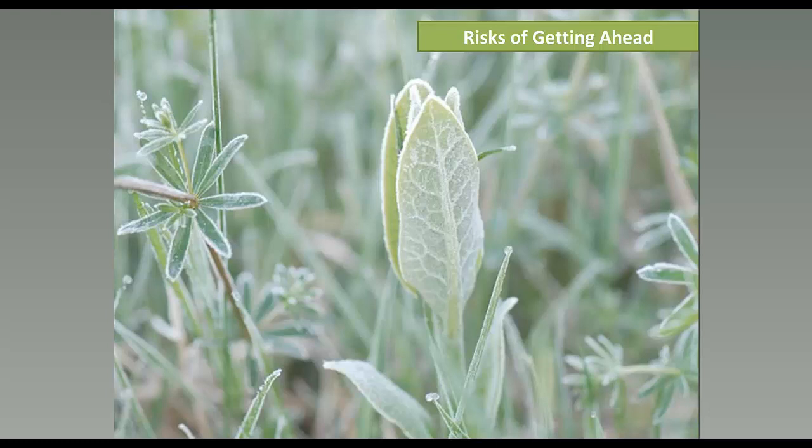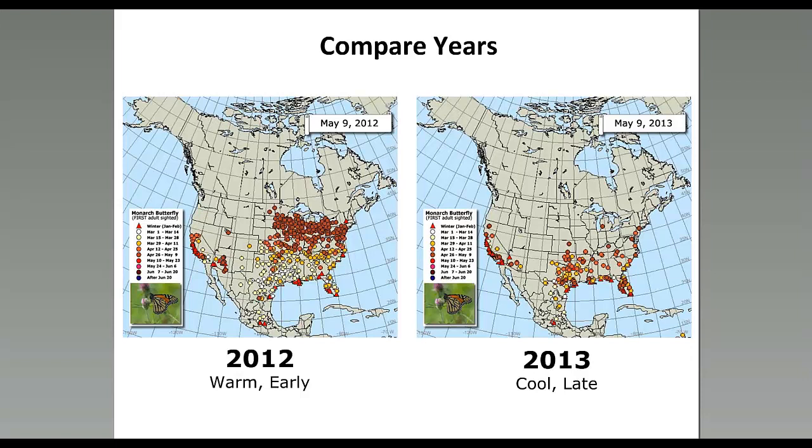Here's a comparison: both snapshots are May 9th. In 2012 we had an unusually warm and early spring, while in 2013 it was very cool and late. Remembering how short-lived these first-generation monarchs are, these couple of weeks in their lives can really affect what we see throughout the rest of the year. We've been documenting these migrations since 1994, and thinking in butterfly weeks or days helps appreciate the value of these snapshots in time.